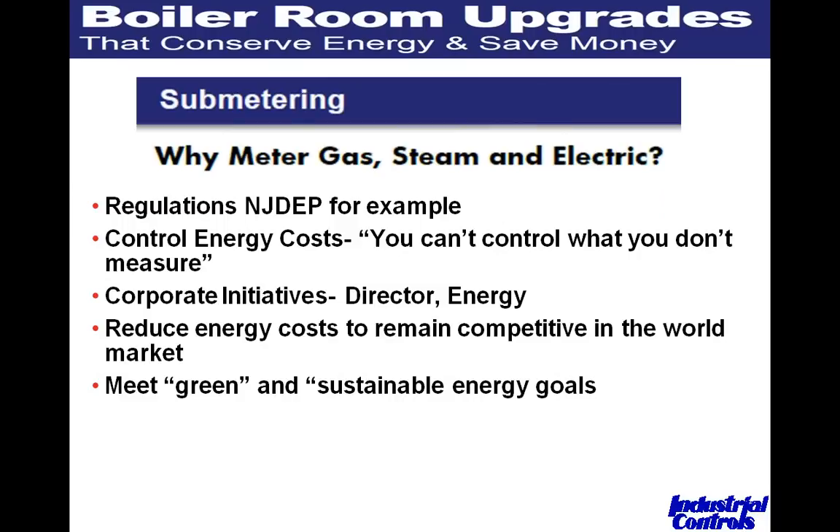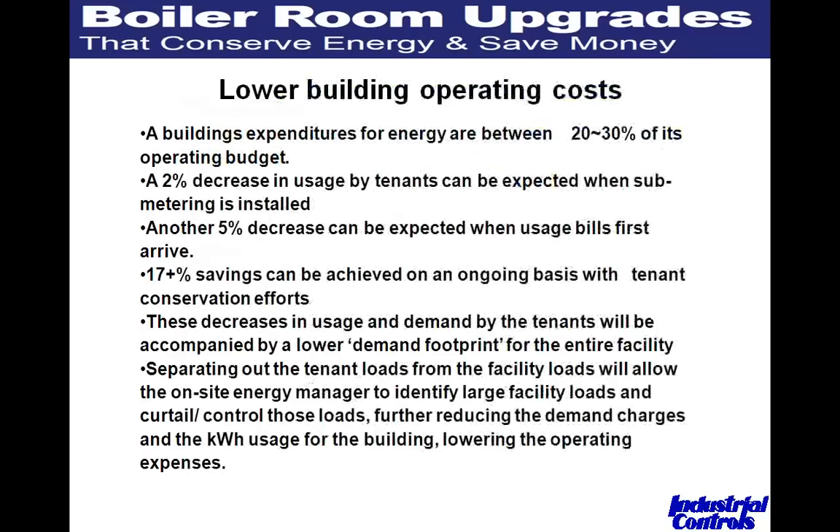Secondly, we talk about controlling energy costs — and a key term is: you can't control what you don't measure. If you don't measure your fuel, gas, oil, or steam, it's really difficult to control it. A lot of corporate initiatives are driving this. About a month ago I was with a major pharmaceutical company here in New Jersey, and the gentleman's title was Director of Energy — a worldwide director for energy conservation globally. Companies want to reduce energy costs to remain competitive and meet sustainability goals.